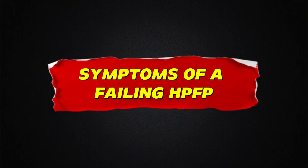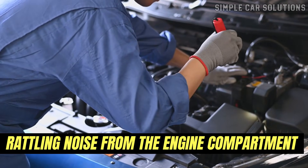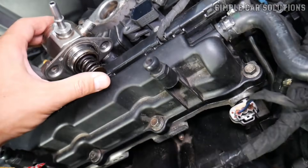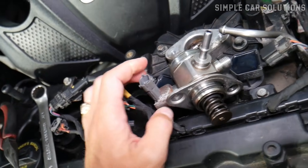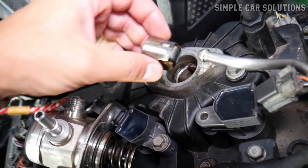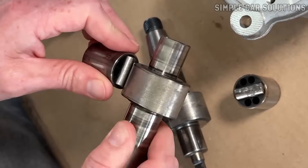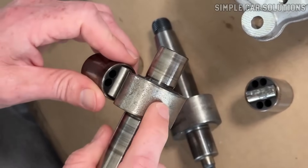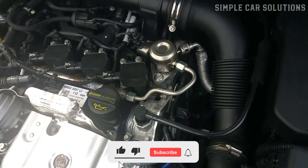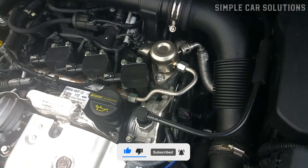One of the first symptoms of a failing high-pressure fuel pump is a rattling noise coming from the engine compartment. This happens because the pump operates using a spring and a cam lobe, which rapidly move to generate high fuel pressure. Inside the pump there's also a small plunger — sometimes called a roller or follower — that can wear out over time. If this component becomes damaged or completely fails, it can cause noticeable rattling or ticking noises. Unusual noises from the fuel pump area are often an early warning sign of failure.